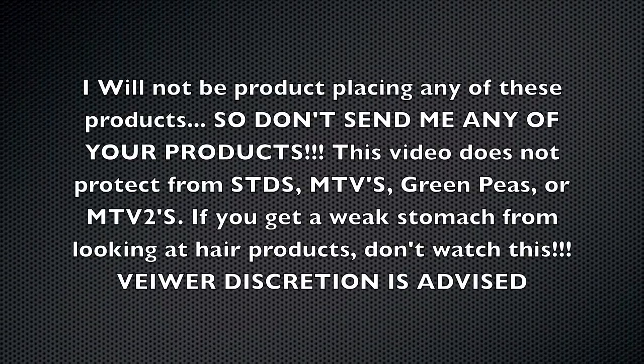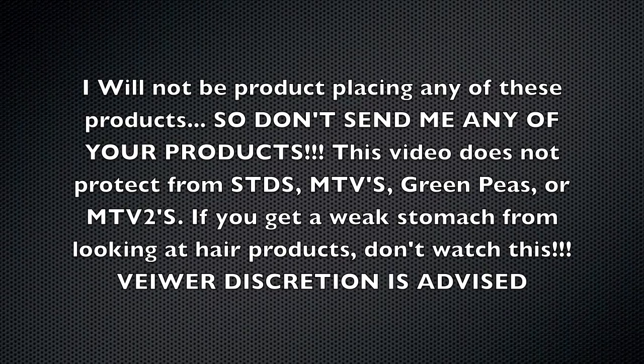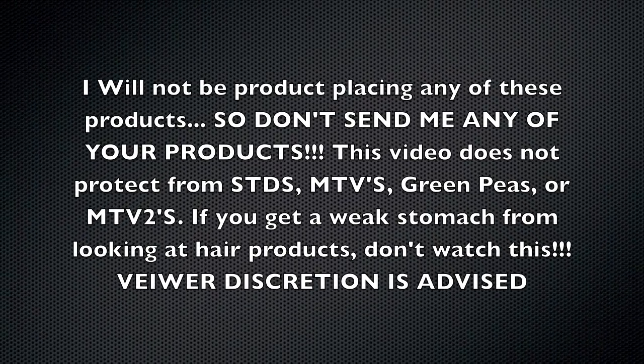I am not affiliated with any of these products, so don't send me any. This video is not protected from STDs, MTDs, Green PDs, or MTV2s. If you get a weak stomach from looking at hair products, don't watch this. Your discretion is advised.